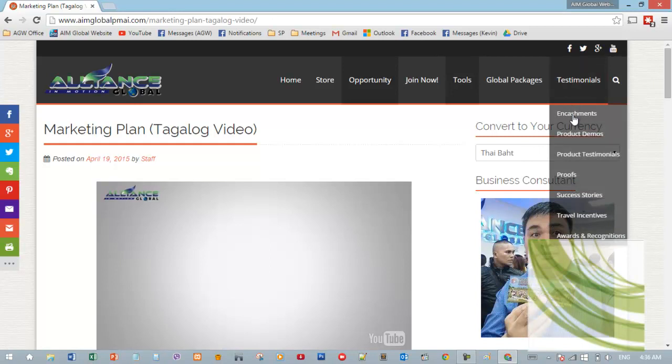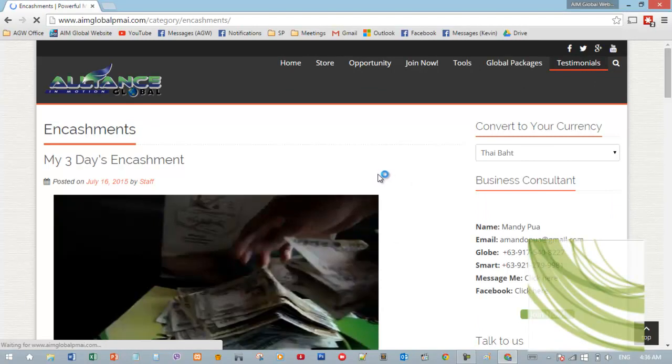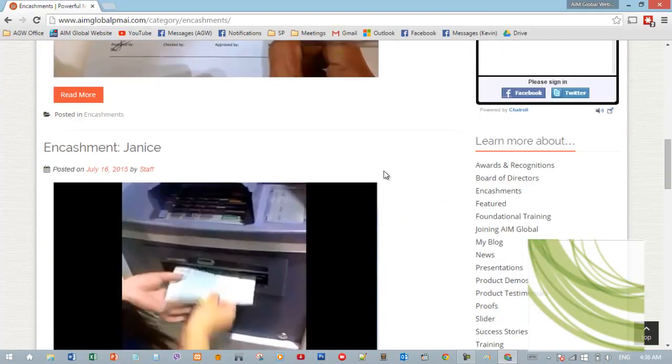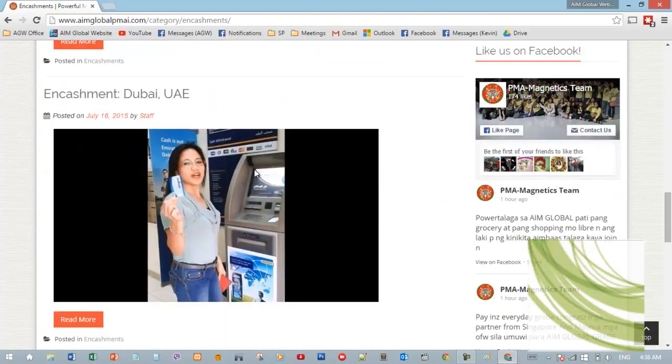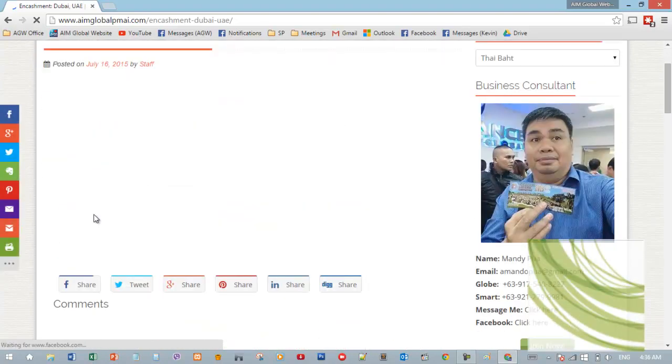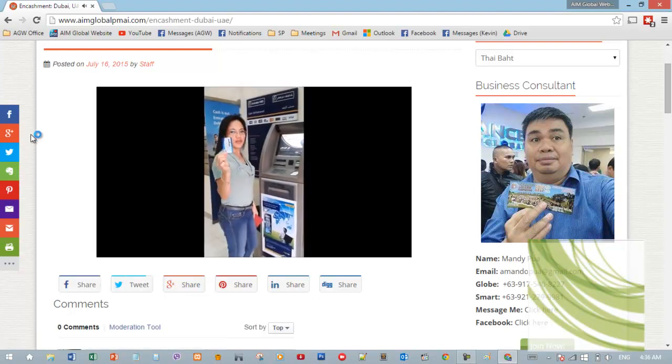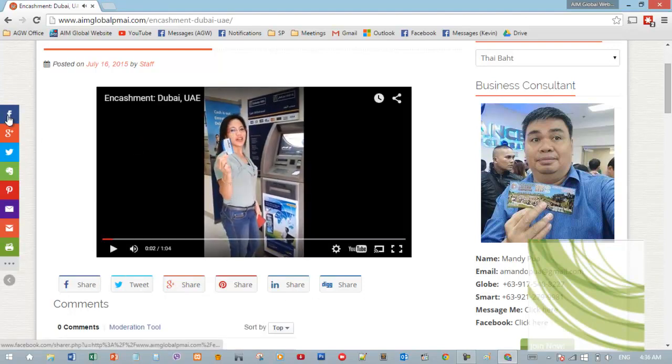There are also other testimonials, videos, success stories, awards and recognitions, product demos, and encashments. If you want to share any of these on your Facebook page, just click the link, then use the share buttons at the bottom or click the share button directly.